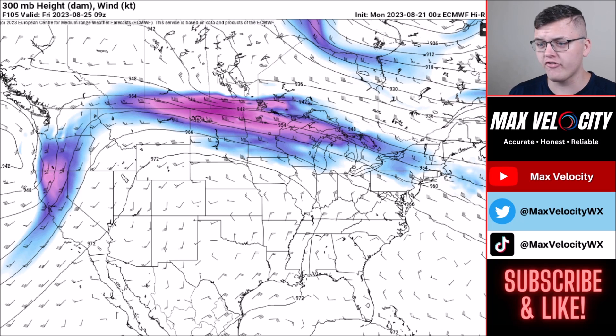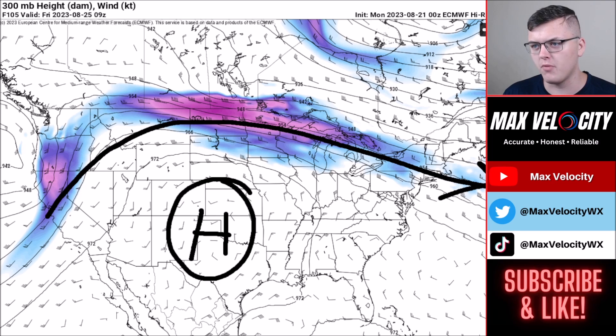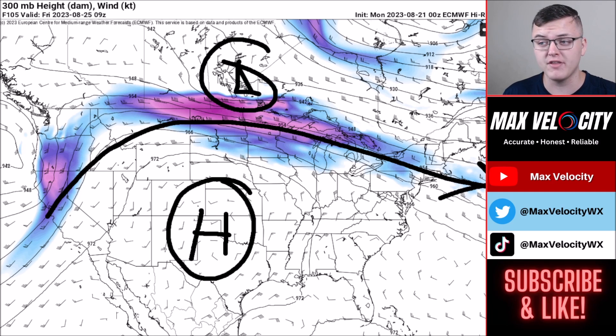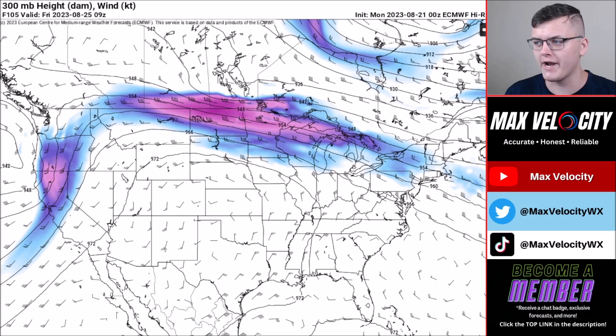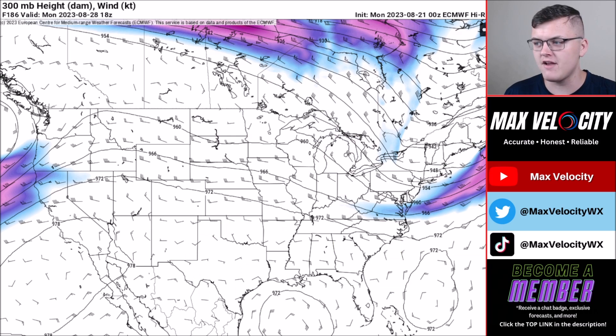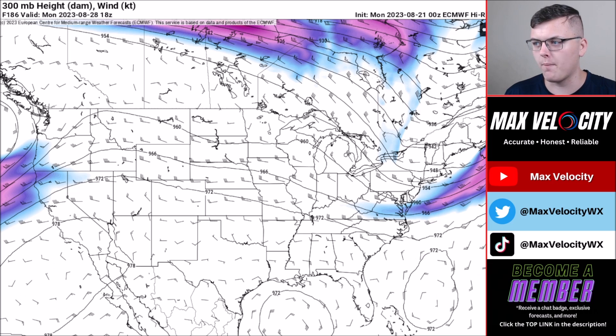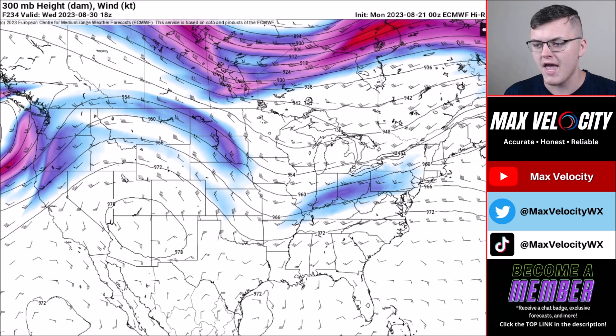By Thursday and Friday the heat dome will start moving south and west, migrating down to parts of the southern and central plains. The jet stream starts to dip a bit more — maybe a small trough back up in Canada that could bring a threat for some severe weather, but as of right now it's uncertain. Into the weekend and next week, we'll be watching the heat dome push south with multiple areas of high pressure, something to watch for any tropical systems trying to develop. Overall, a very hot next seven to ten days across the United States.